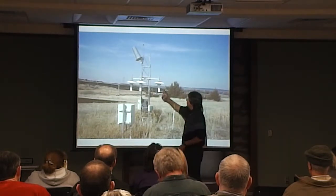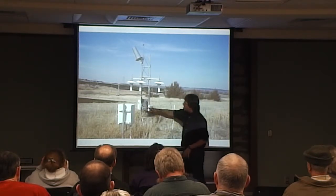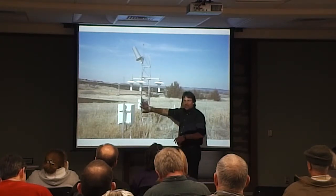So we have air temperature, relative humidity, wind speed and wind direction, and a pyranometer for solar radiation. There's also a data logger to collect all the data.